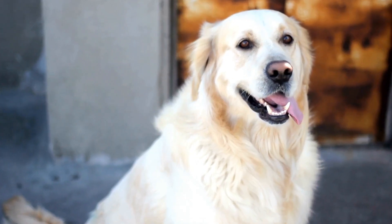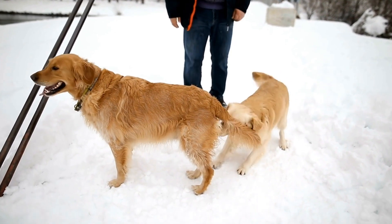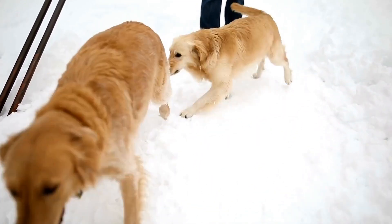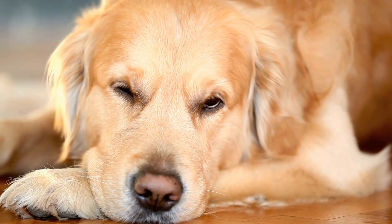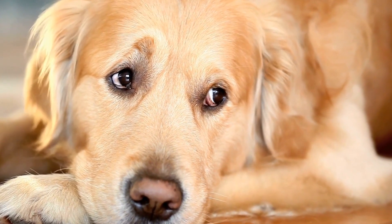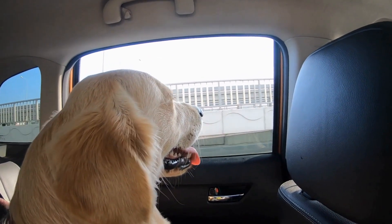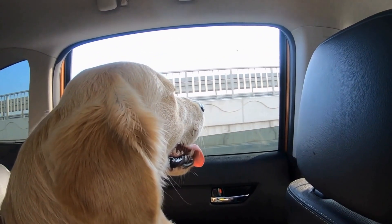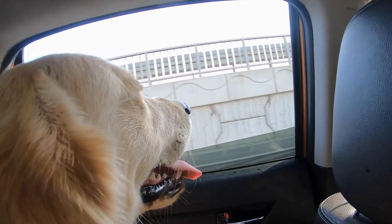With advancements in genetic testing, breeders can now determine the genetic makeup of their Golden Retrievers more accurately. This allows breeders to make informed decisions when it comes to selecting suitable mates and avoiding potential health issues associated with certain genetic combinations. Genetic testing can also help breeders predict the potential coat colors and patterns of future litters, allowing them to meet the preferences of potential owners.